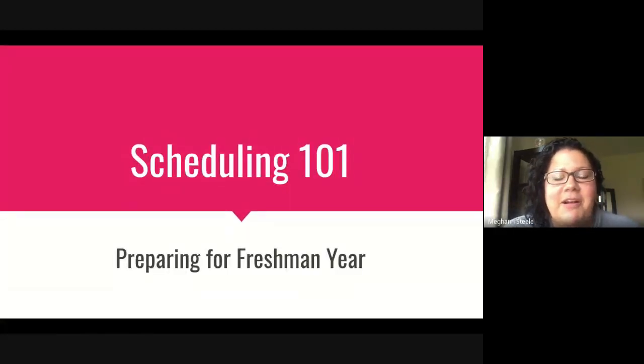Hello, welcome to our Scheduling 101 Preparing for Freshman Year meeting via virtual presentation. We want to thank you for joining us as we talk about the classes that you are going to request for your freshman year of high school. We ask that you watch this video in its entirety and then there will be some next steps at the end that we will talk about to help you prepare for freshman year.